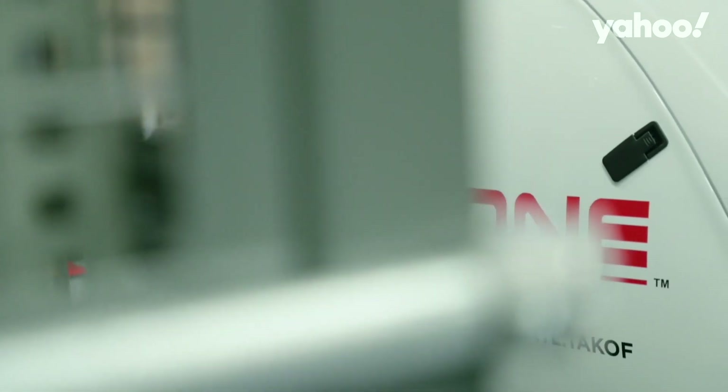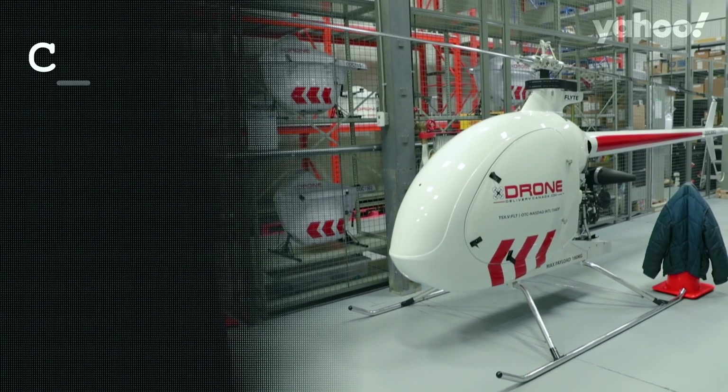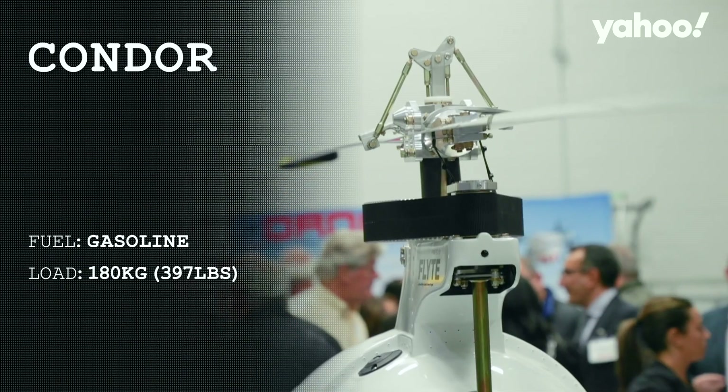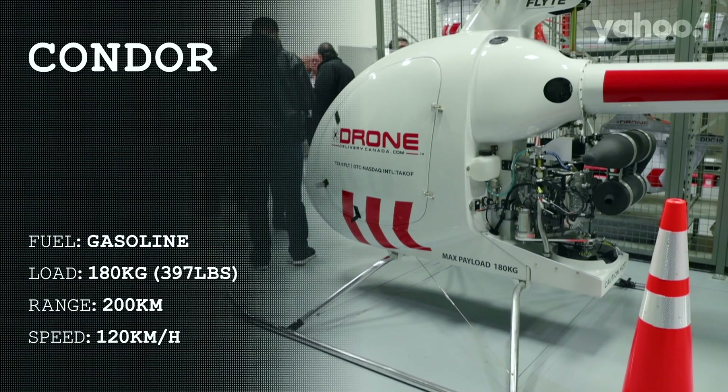We have four drones in the fleet today. The largest drone is the Condor. It looks like a small helicopter, literally. It's gasoline powered, with a 180 kilogram payload capacity — which is 400 pounds — and 200 kilometers in range at 120 kilometers an hour.